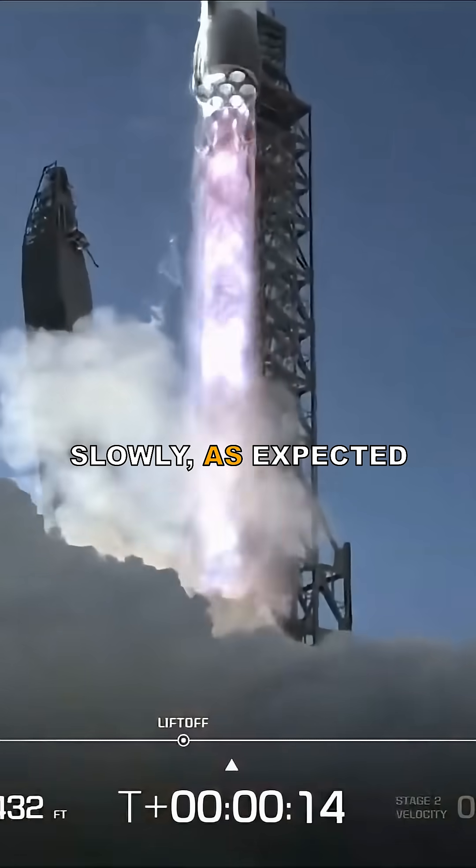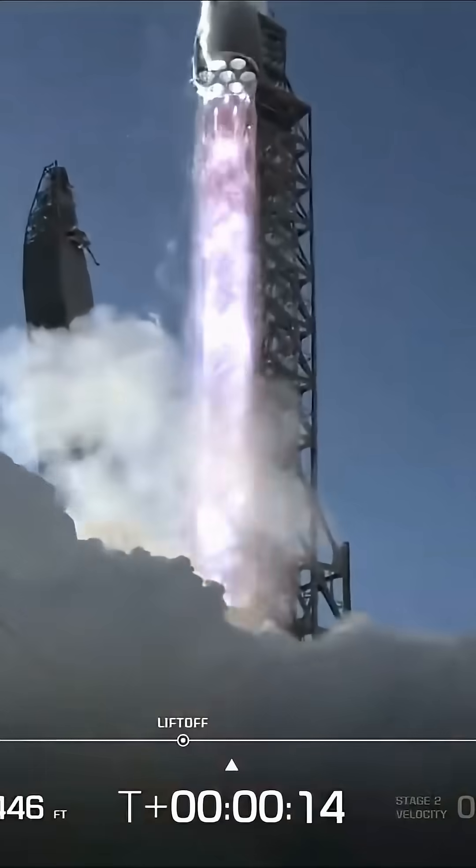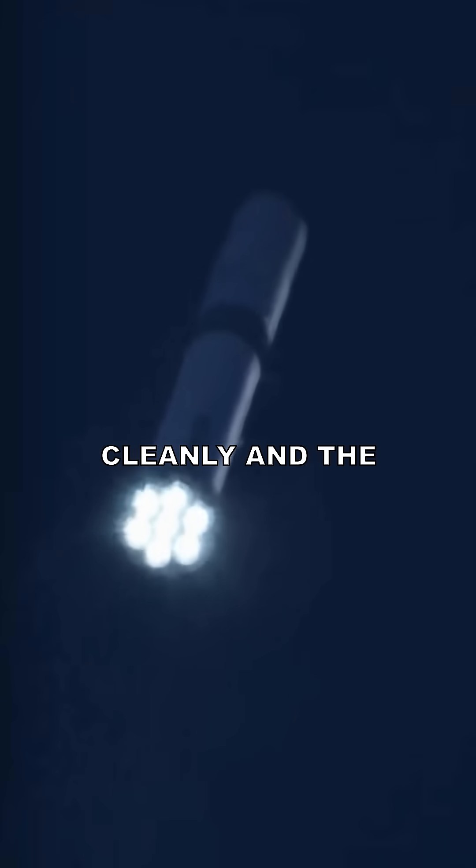New Glenn lifted off slowly, as expected for its massive size and low initial acceleration. Stage separation went cleanly and the second stage ignited without issues.